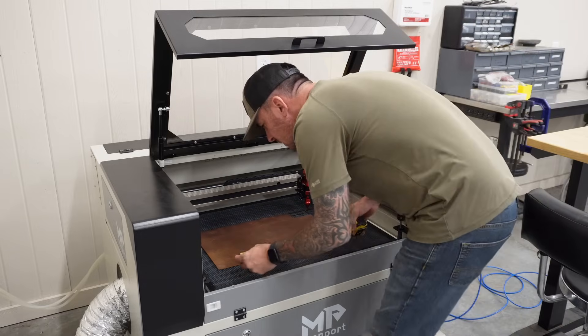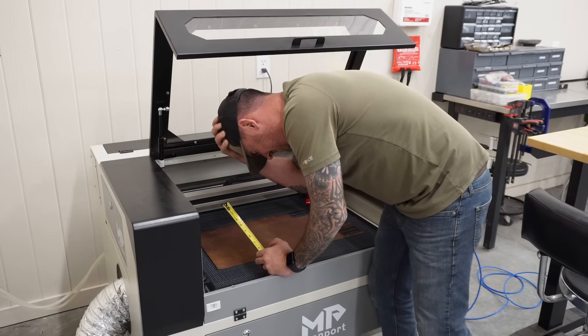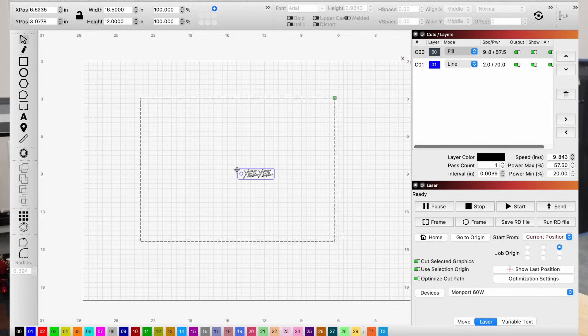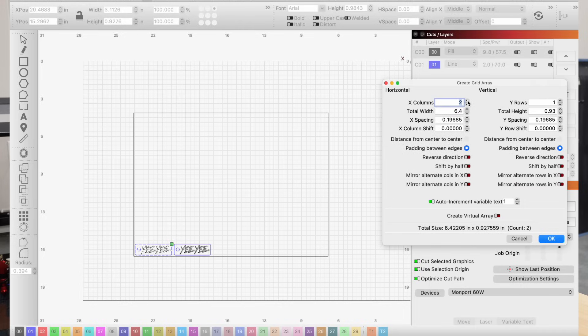Now in order to nest those on this piece of leather, I need to make sure I measure it so I know exactly how much we can make — 16 and a half inches wide by 12 inches tall. Now that we have our dimensions, we're going to hop back onto LightBurn, use the square tool, and draw a rectangle at 16.5 wide by 12 tall. This right here represents the piece of leather we can cut these keychains out of. I'm going to highlight the keychain, move it down into the very bottom left corner nice and tight, then click on the array tool and start bumping the number up to see how many we can fit.